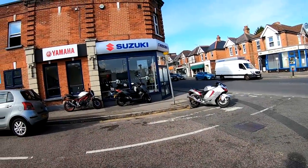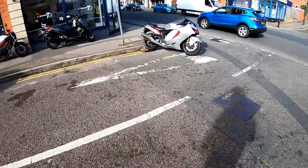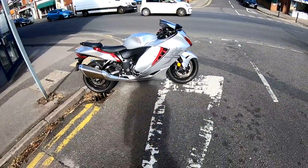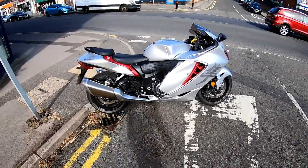Hi guys, Mark here. We're here again at Crescent Suzuki in Bournemouth in the south of England, and today we've got the all-new 2021 Suzuki Hayabusa. Stay tuned and I'll give you my thoughts on it.